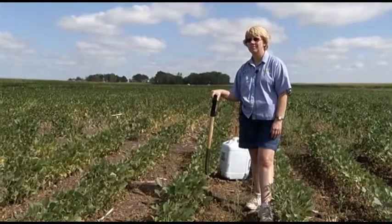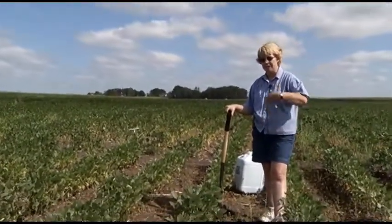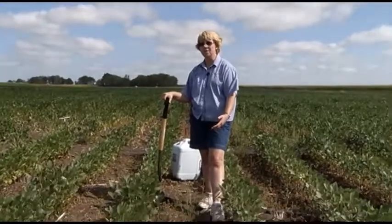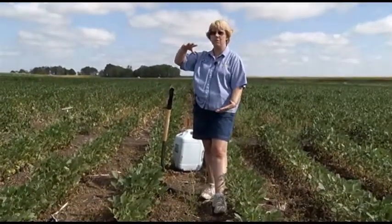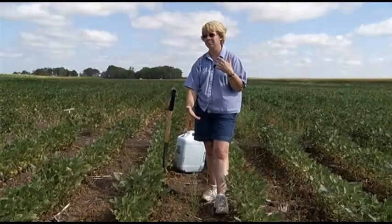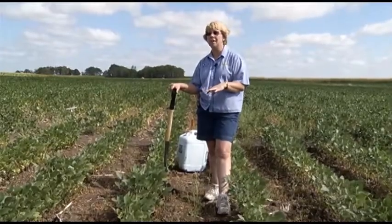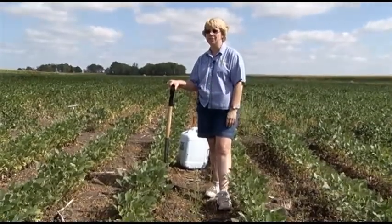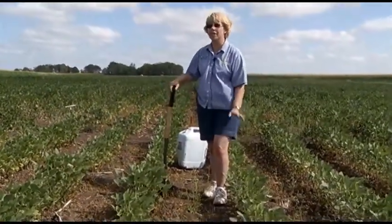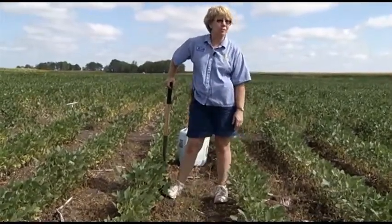How long does that egg sac stay dormant? Years. If it got tilled under — say you went in and plowed kind of deep and it got pushed to the bottom — it would just hang out until it got pulled back up. They've planted alfalfa for ten years and still had cyst nematode. So don't ever think you're going to get rid of it. The numbers will drop, but you'll never eradicate it.